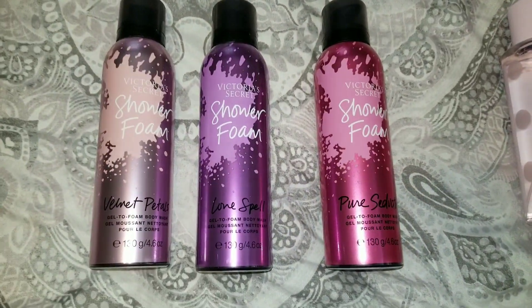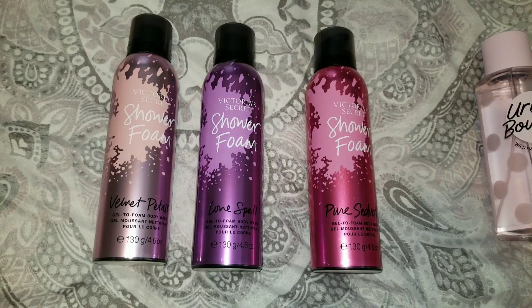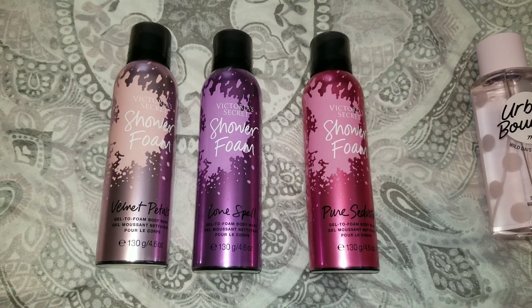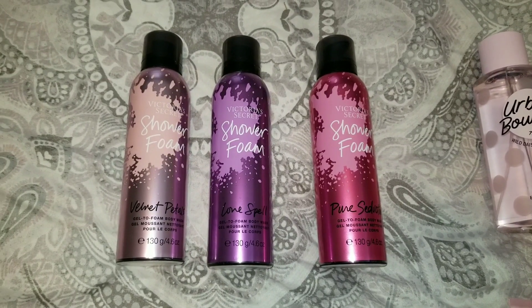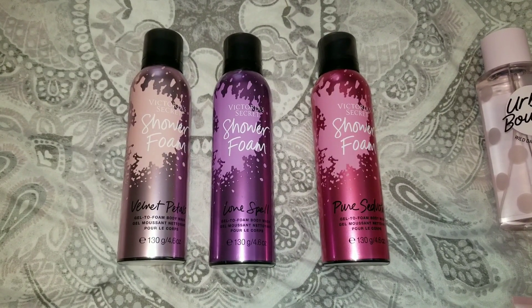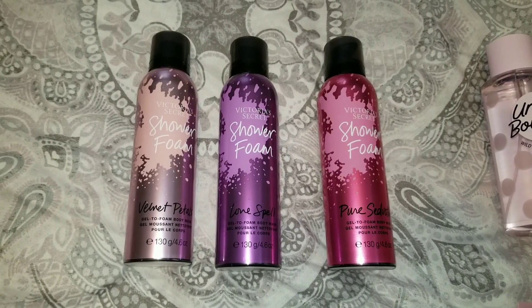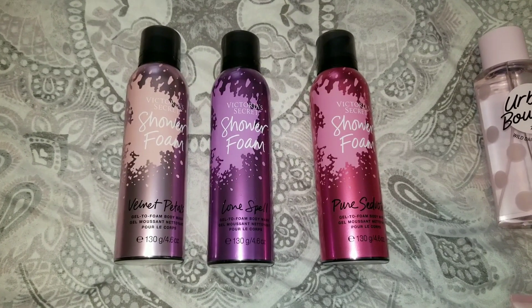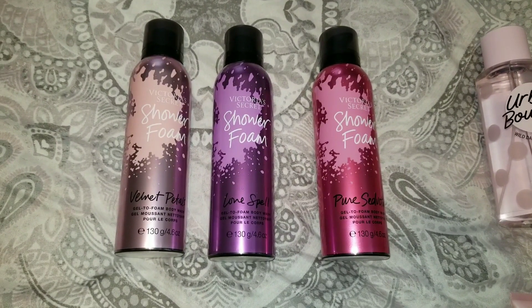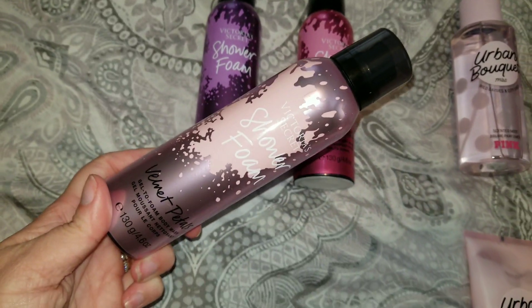Up here we have some cloud washes. These went on sale for $3.99. I really miss Victoria's Secret doing shower gels, so this is the next best thing. They only do them in the core collection, and considering they're on semi-annual sale, they might go away and not come back. I picked up Velvet Petals.